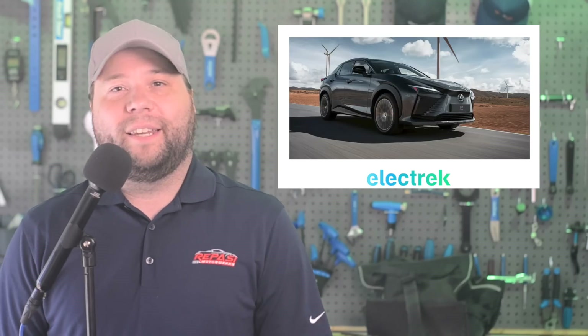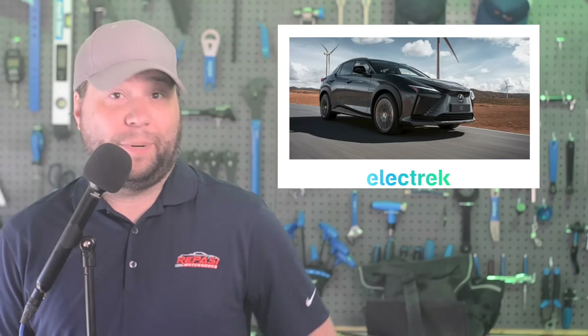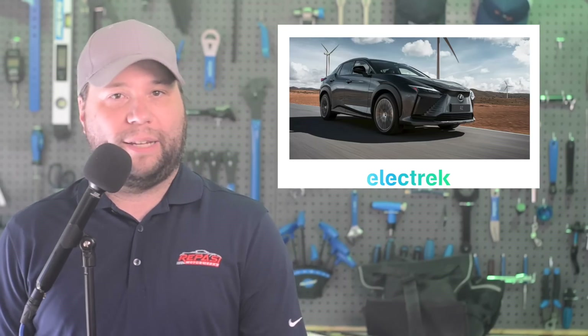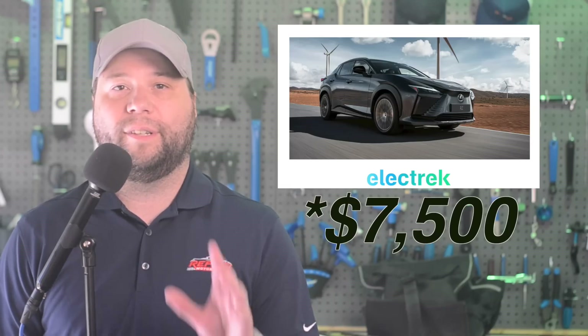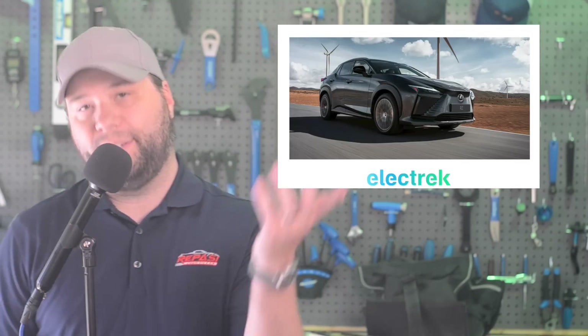According to bulletins sent to dealers and Lexus's website, the automaker is offering up to $10,000 in lease cash up until the end of this month. Part of this is just regular price incentives, as Lexus has already offered lease incentives that could take advantage of the tax credit loophole for lease vehicles.